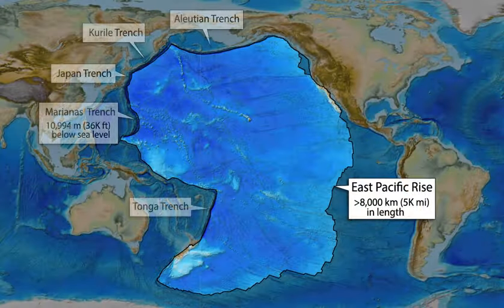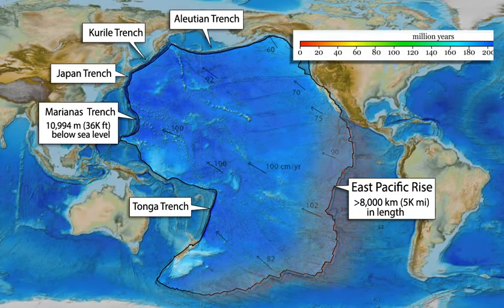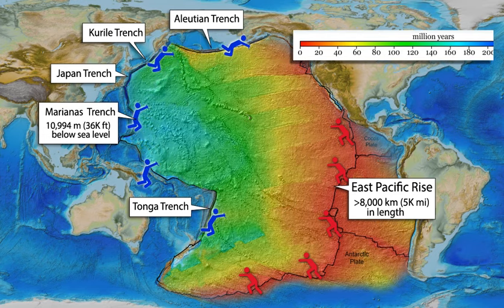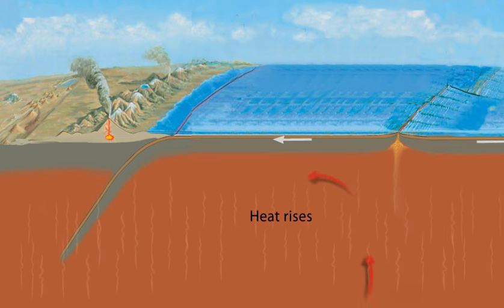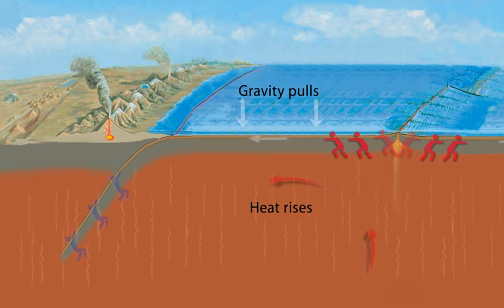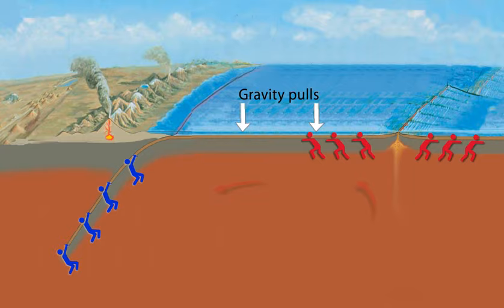Fast-moving plates, like the Pacific plate, generally have a fast spreading ridge pushing on one side while a subduction zone pulls on the other side. In this big-picture view, lithospheric plates are part of a planetary-scale thermal convection system. The energy source for plate tectonics is Earth's internal heat, while the forces moving the plates are the ridge push and slab pull gravity forces.